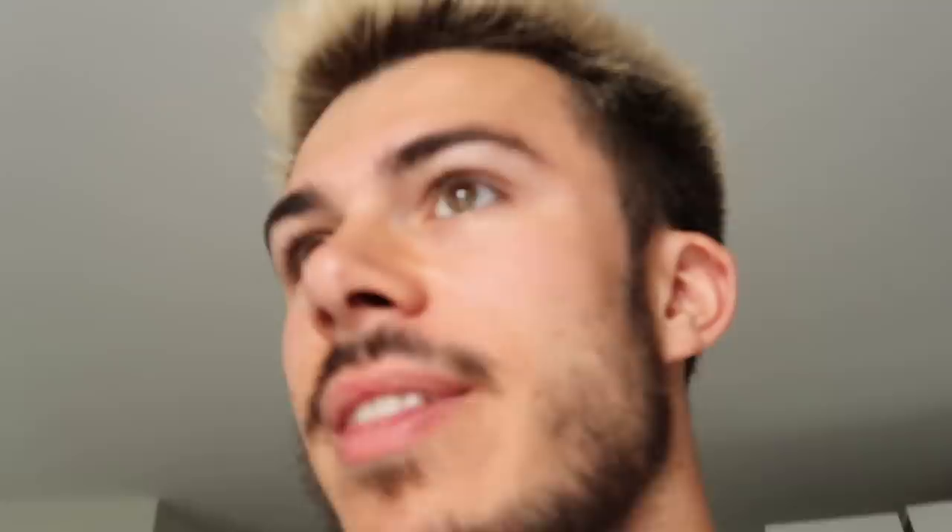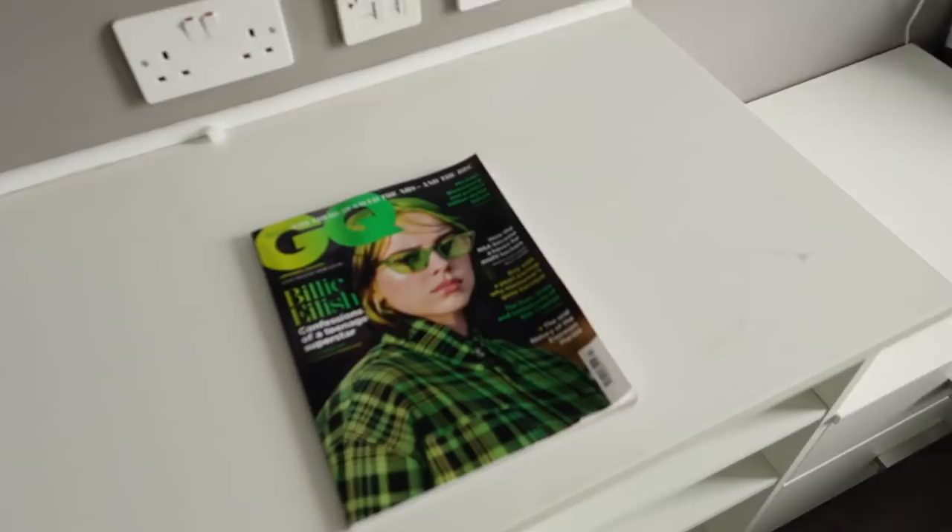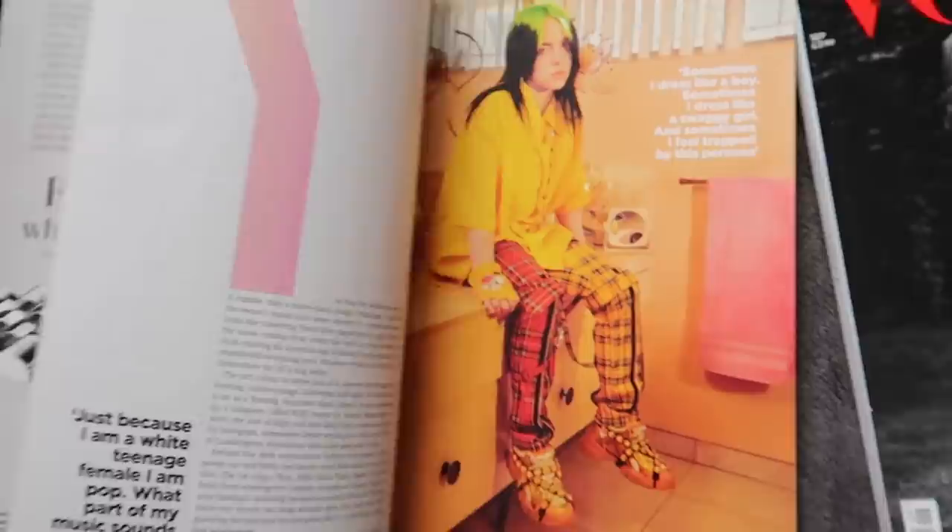I bought this copy of GQ magazine with Billie Eilish on the front because she is just a legend. This has quite a lot of cool editorial pictures which I can cut out and stick onto this board. However, I think I need to get one or two more magazines because I don't want to just make a shrine to Billie Eilish. So I'm thinking I'm going to head to some newsagent stores to pick up a few cheap magazines and chop them up and put them on the board.